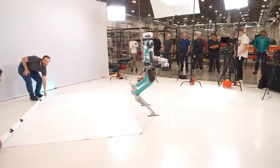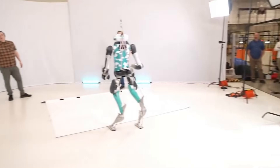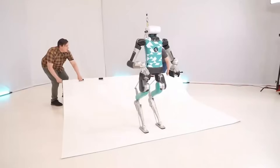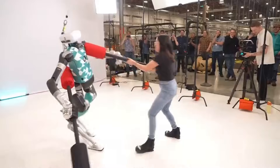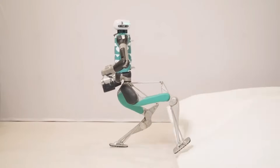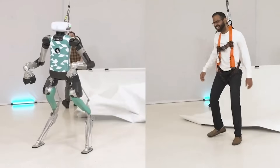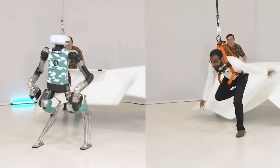This isn't some CGI stunt — it's raw robotics. Real sensors, real motors, real software making millisecond decisions. Digit uses an incredibly tuned system of sensors that give it awareness of its own body, where every limb is at any moment, combined with feedback from the environment around it. That means it can feel when something pushes it off balance, calculate where to move its foot in a fraction of a second, and execute that motion smoothly without toppling over. And it's not just the reflex that's impressive — it's the reliability. This wasn't a lucky one-time trick. The robot can repeat this step recovery under different conditions, different directions of push, even while carrying loads.